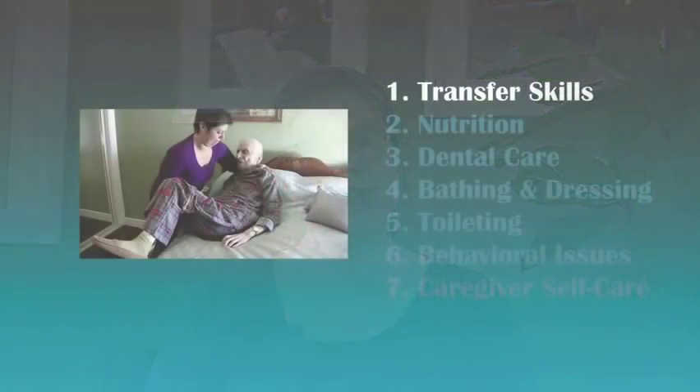Hello, I'm Catlin Morgan. The video you're about to watch contains some of the most important aspects of caregiving for a loved one or a family member who relies on your help. In the transfer skills segment, you'll learn how to safely position and move a family member who is mobility challenged.